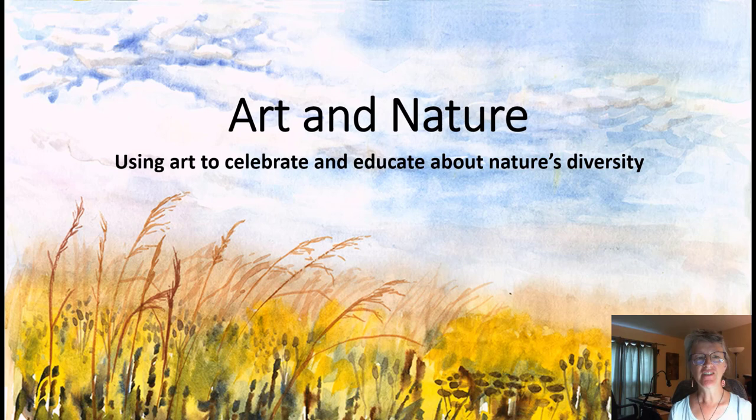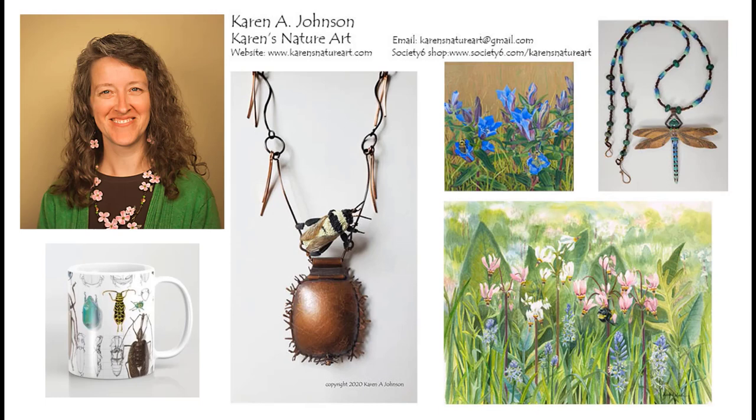Welcome to my lecture on Art and Nature: Using Art to Celebrate and Educate About Nature's Diversity. I'm Karen Johnson, a natural science illustrator who runs a studio called Karen's Nature Art. I specialize in insects and plants and work in a variety of media, including ink, watercolor, acrylic, and I also make polymer clay and metal jewelry.